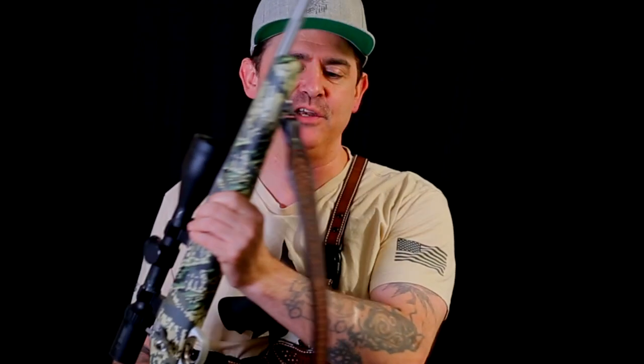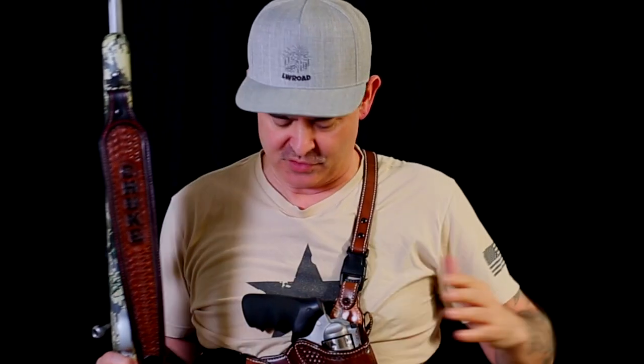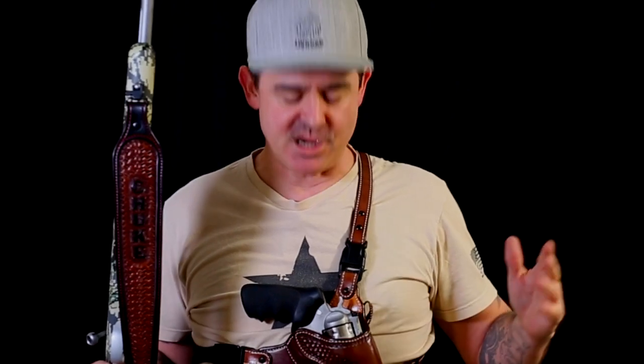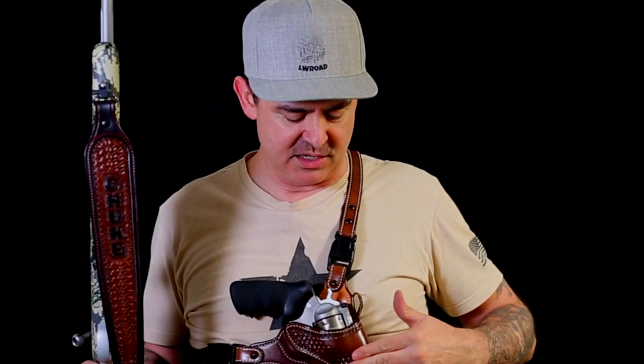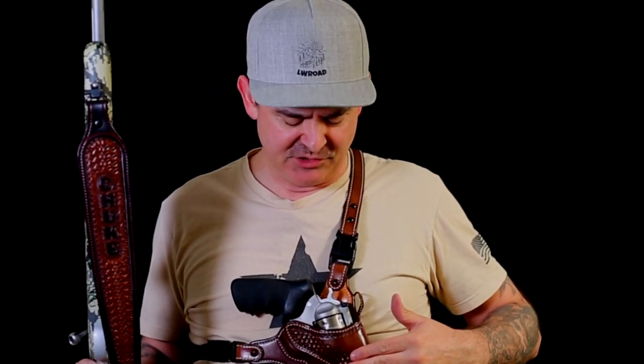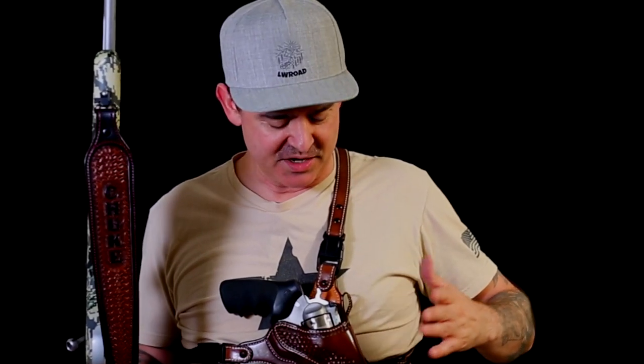Greetings all, Chook here with Chook's Outdoor Adventures. I had to do a video because this evening I got a special present in the mail — my new custom sling from Just In Case Holsters. Just In Case Holsters is my favorite leather holster maker. This is the Kenai chest holster for my Ruger Toklat 454 — just an iconic gun.